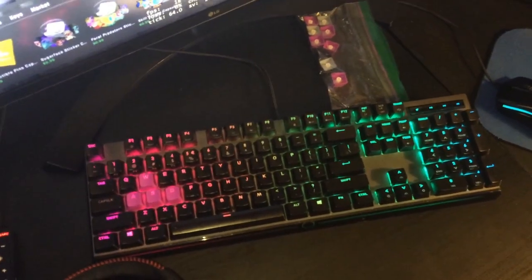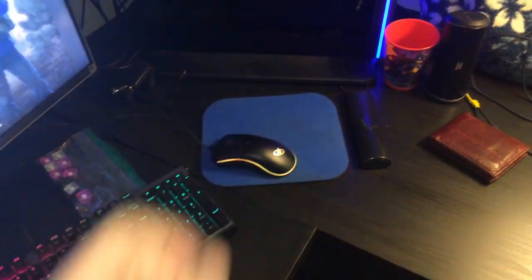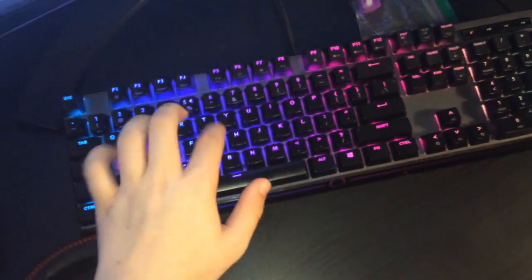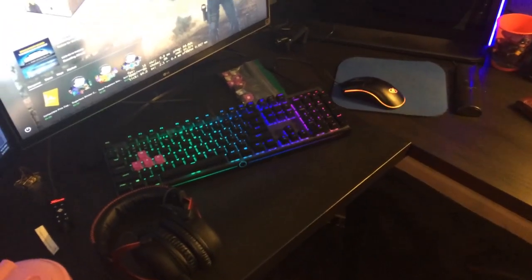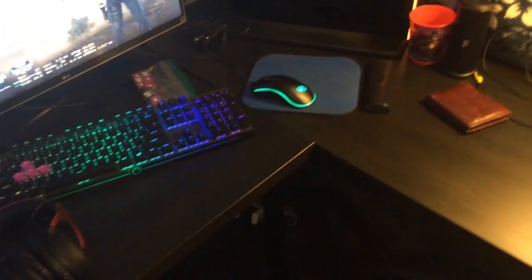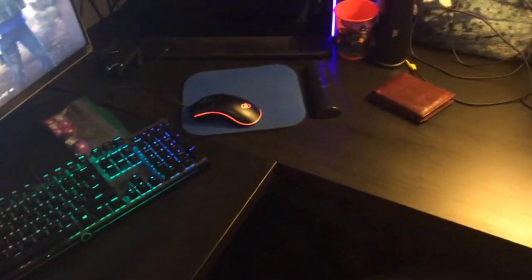My keyboard is a Cooler Master MK750 Master Keys — it comes with an armrest, that's just over there. It's actually pretty comfortable and makes lovely sounds. My desk is actually two IKEA desks, like 65 bucks each. I'm pretty sure they're the Linnmon black or something like that — pretty nice sturdy desks, don't take very long to put together.